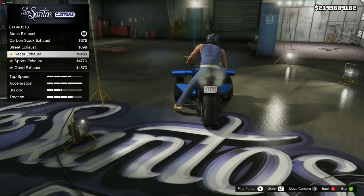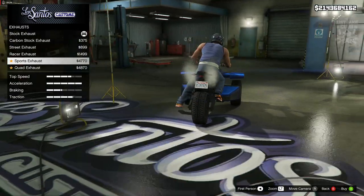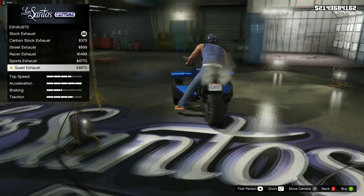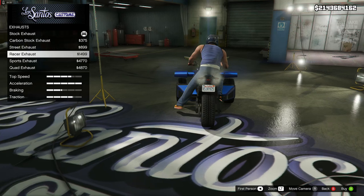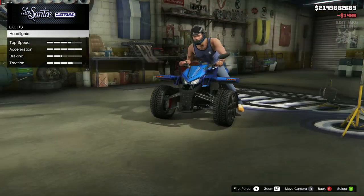The racer exhaust actually does look a little bit different and looks okay. The sports exhaust looks a little bit weird, and the quad exhausts look even more ridiculous. I think my favorite was the racer exhaust, so we're going to go with that one. Then we're going to go to the lights.